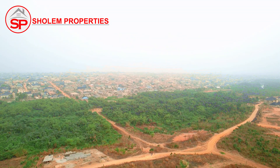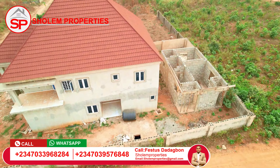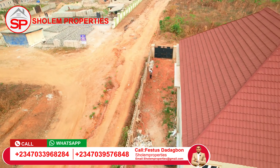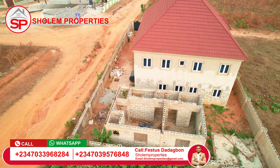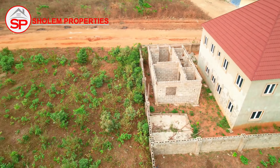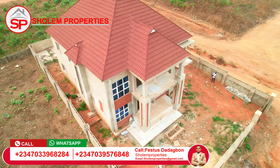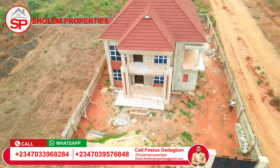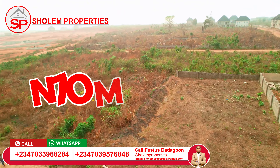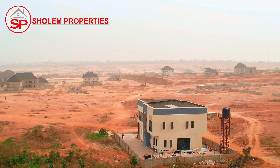All right, let's talk about the gift. This building is seated on a full plot of land, with a BQ at the back — you can see a room-and-parlor self-contained at the back of the house. This land is the gift to anybody buying this house. The house is selling for 70 million naira — no addition, no subtraction.